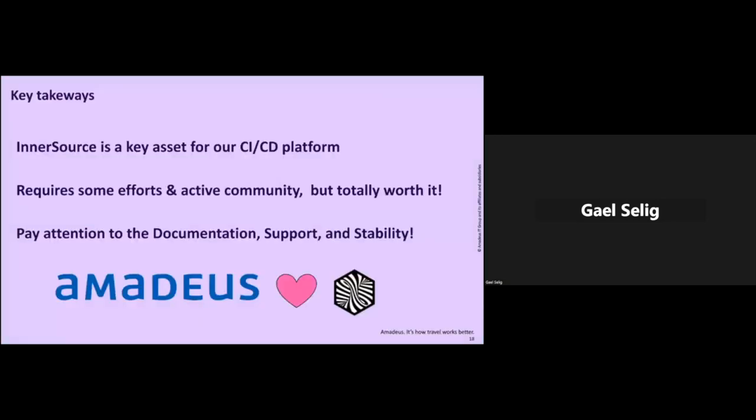In conclusion, inner source is really a key asset for our CI/CD platform — it cannot work without it. Of course, it requires some effort to put in place and to have an active community behind it, but it's totally worth it. If you want to do so, just pay attention to documentation, support, and stability. Thank you very much.